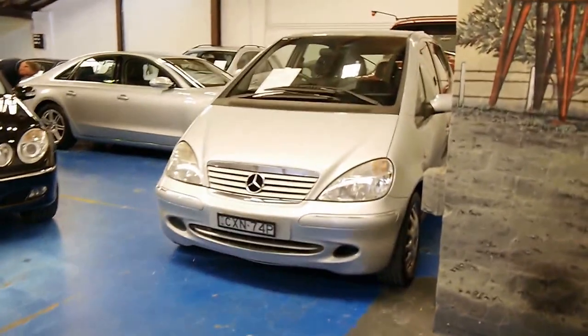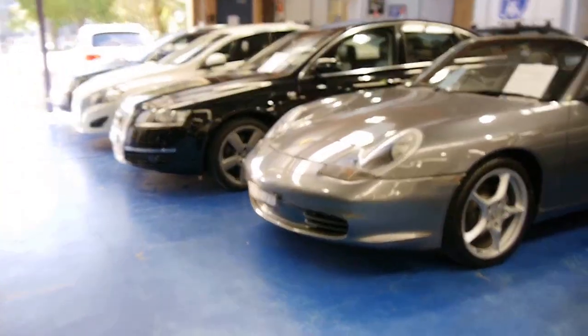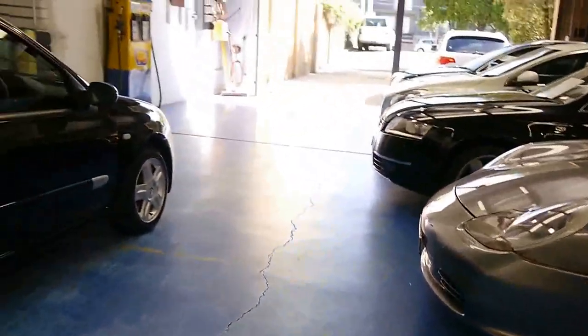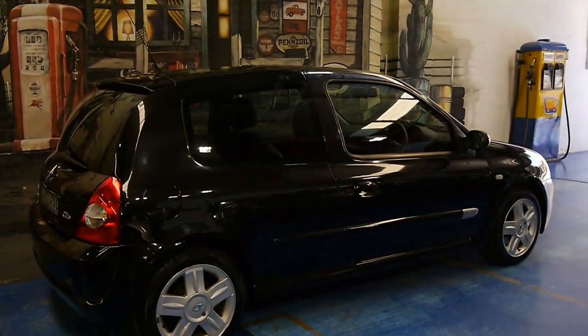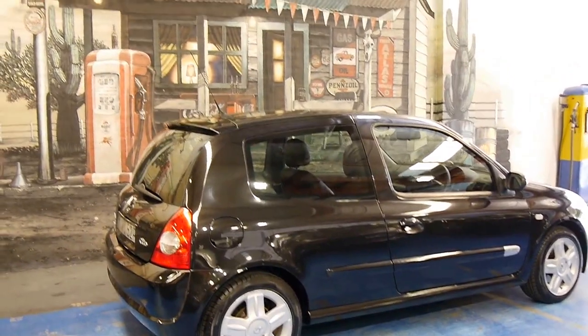Thank you very much for taking the time to watch. Our address is 101 to 103 Illawarra Road in Marrickville. My name is Richard, or you can come in and see Phil. We'd love to take you on a personal test drive in this beautiful little car. Thanks so much for watching and have a great day.